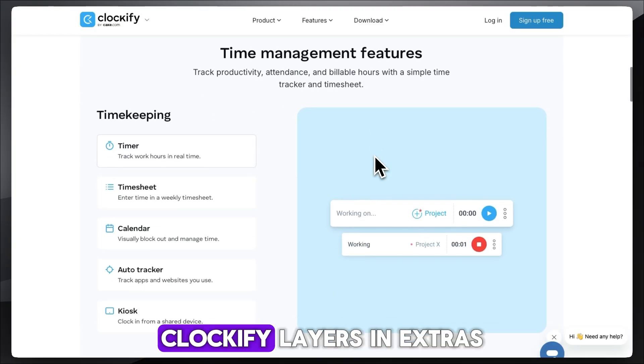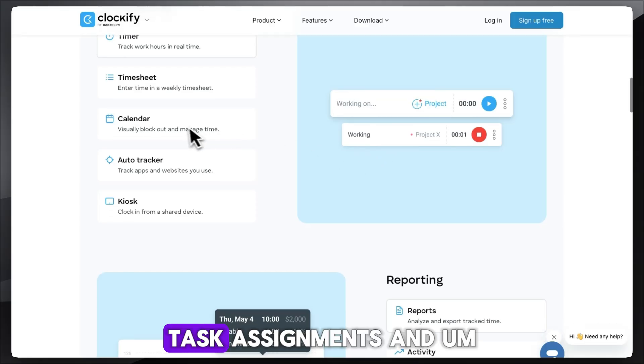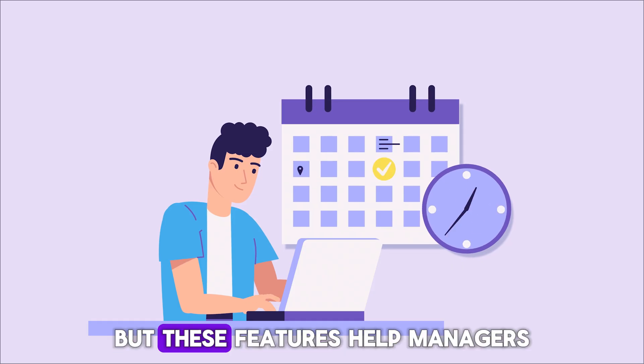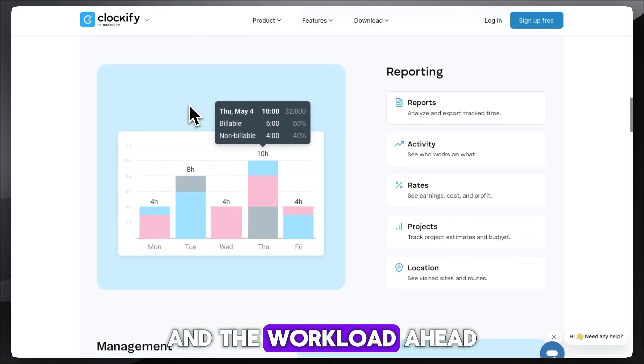For project management, Clockify layers in extras like a calendar view, task assignments, and even scheduling shifts. It's not a full project tool, but these features help managers see both the hours tracked and the workload ahead.